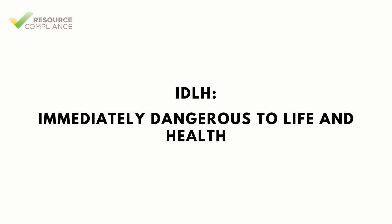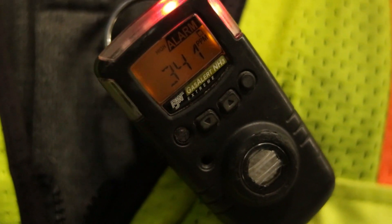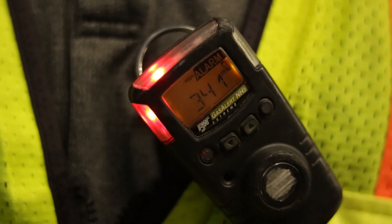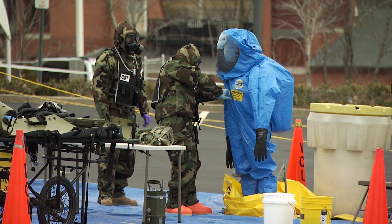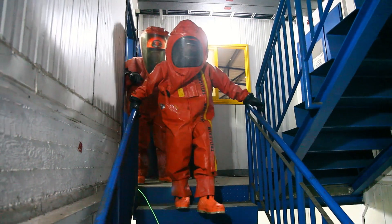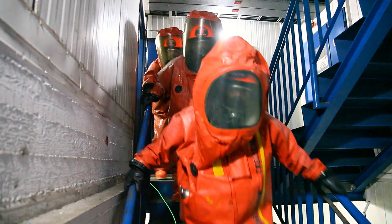IDLH is an acronym that stands for Immediately Dangerous to Life and Health. The IDLH threshold represents the concentration of a chemical to which healthy adult workers could be exposed without suffering permanent health effects. Ammonia's IDLH is 300 parts per million. This threshold is important because employees may not enter IDLH atmospheres using air purifying respirators. Only SCBAs or supplied air respirators can be used.